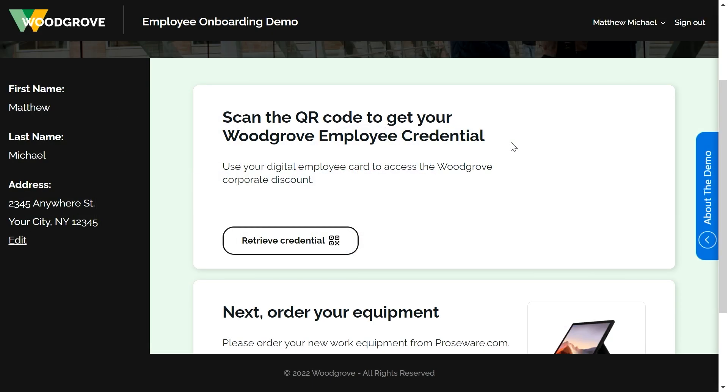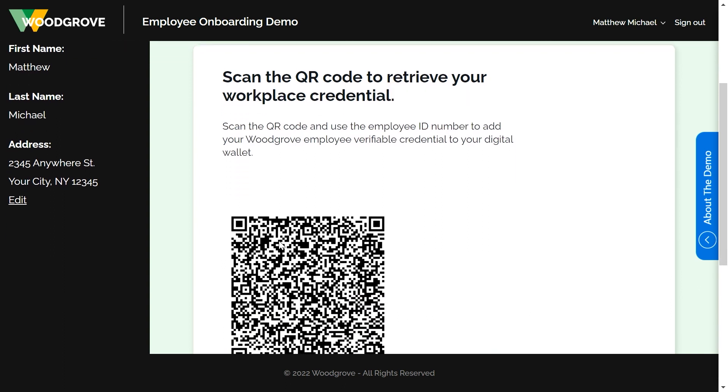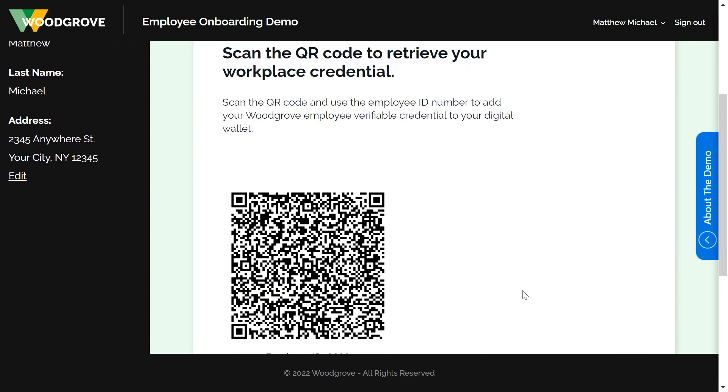Here's what it looks like for the employee. So I'm logged into the employee portal as Matthew Michael. I see an option to scan a QR code to get my Woodgrove employee credential. So I click on the Retrieve Credential button. From here, I see a QR code that I can scan from my Authenticator app. So I'm scanning it on my phone.